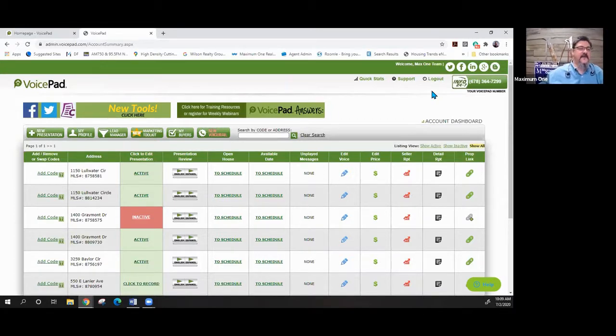You can't break anything in here — getting in and playing with it is super easy. First thing we're looking at: it shows any of your active listings, expired listings, and that kind of stuff. On this first one we have our address at 1150 Little Water — we can see it's active. I can play it and listen to the English and Spanish versions right there.